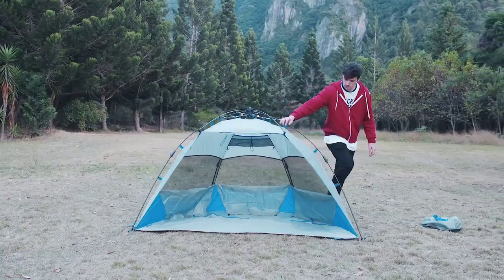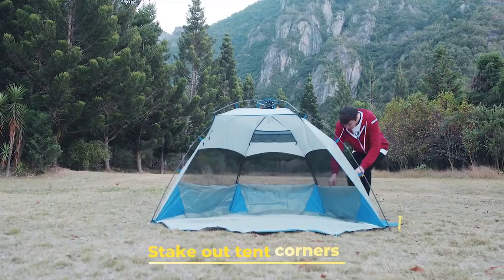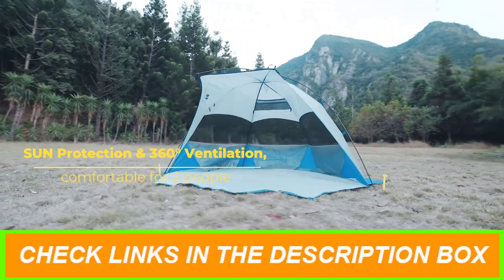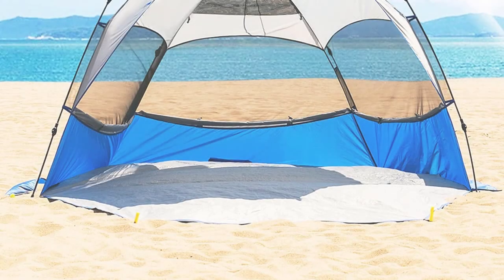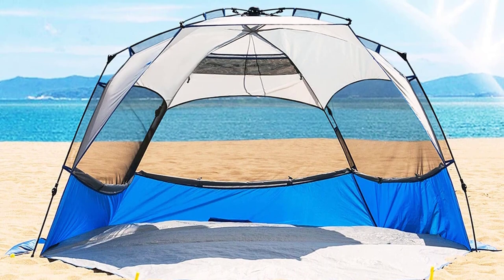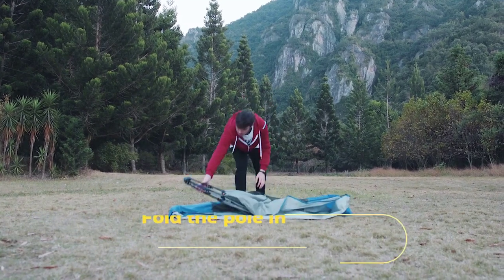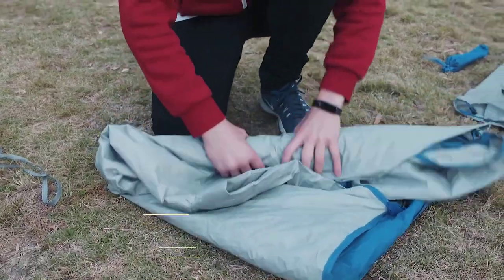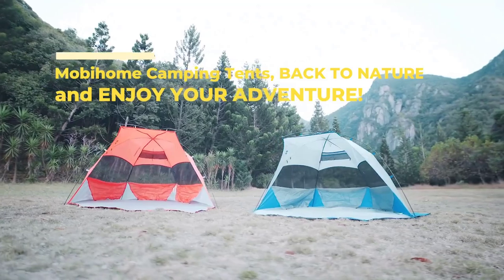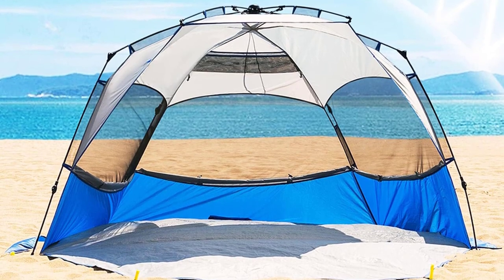Enjoy 360-degree ventilation and breeze through the three side windows on hot days. Thanks to the four sandbags at each corner and six sturdy plastic stakes, this beach tent stands firm against strong winds. Plus, it's UPF 50 Plus rated and water-resistant, ensuring protection from sun, rain, and wind. Crafted with durability in mind, this tent is constructed with standard double sewing, sealed seams, and high-quality polyester fabric. The waterproof PE floor and extended porch add extra functionality. We offer a satisfaction guarantee with a hassle-free refund or replacement within 24 hours. Don't miss out on the best family beach tents of 2023.